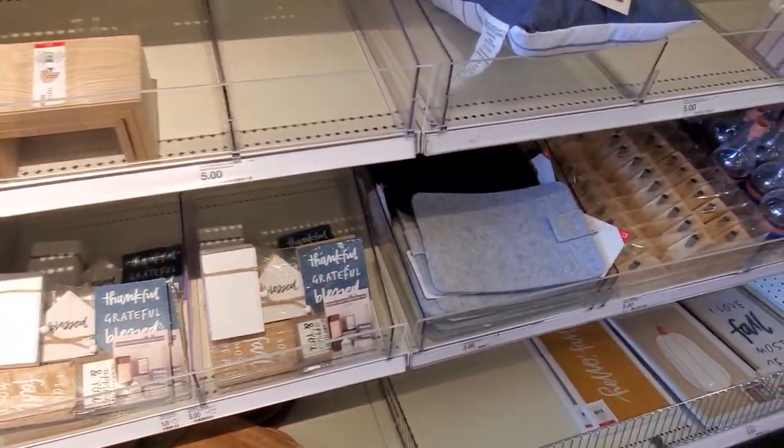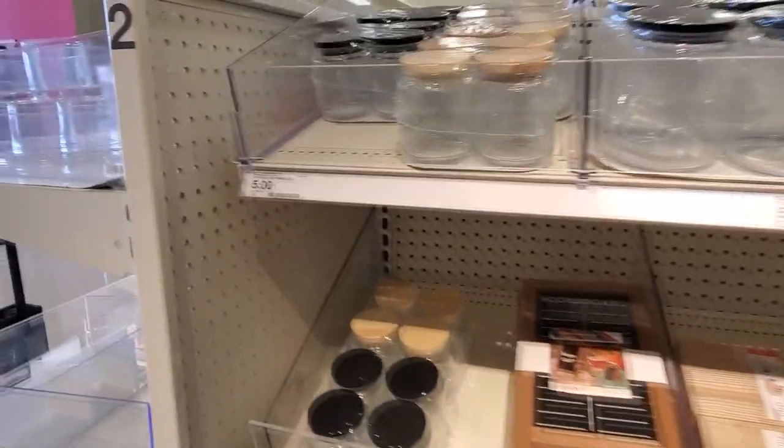Hey everyone, welcome back to my channel! Today's video is going to hopefully be some fall decor at Target. Maybe they'll have something at the dollar spot — we'll check out the other areas of the store and see if they have any Halloween or fall decor. Wish me luck — I've gone to many stores in Minnesota and nobody has anything out. I'm not sure if Minnesota is just behind or what, but it's been no luck. If you guys are new to my channel, hi, my name is Becky — welcome! I would love for you to consider subscribing. All right, without further ado, let's get in there and see what they have. Look what we have — we actually have fall! I'm so excited!